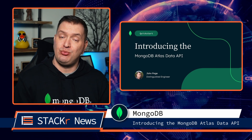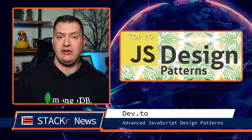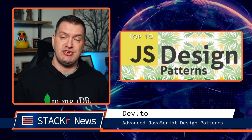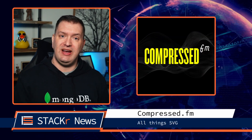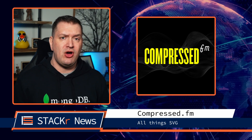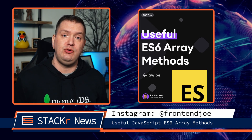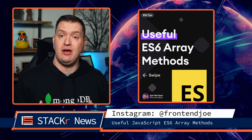Now on to articles, podcasts, and socials. A great article I came across on Dev.to was Advanced JavaScript Design Patterns. For podcasts, go check out the latest episode of Compressed FM, where Amy and James talk about all things SVG. And over on Instagram, go check out this short carousel to learn some useful JavaScript ES6 array methods.